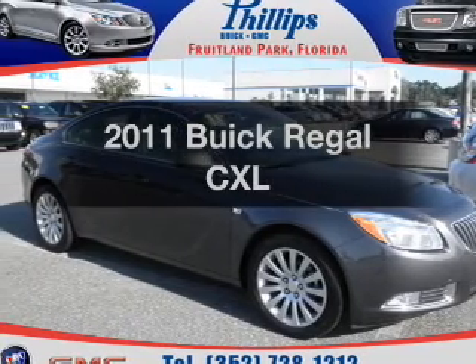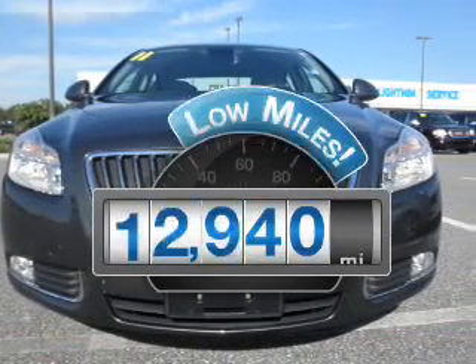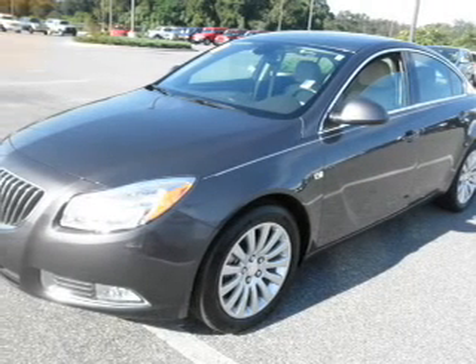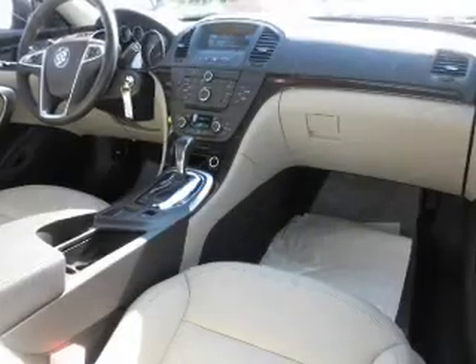Introducing the 2011 Buick Regal. This is the set of wheels you've been looking for. Low mileage is an important factor in your purchase, and this vehicle delivers a low odometer reading. With an efficient four-cylinder engine connected to a smooth shifting six-speed automatic transmission,